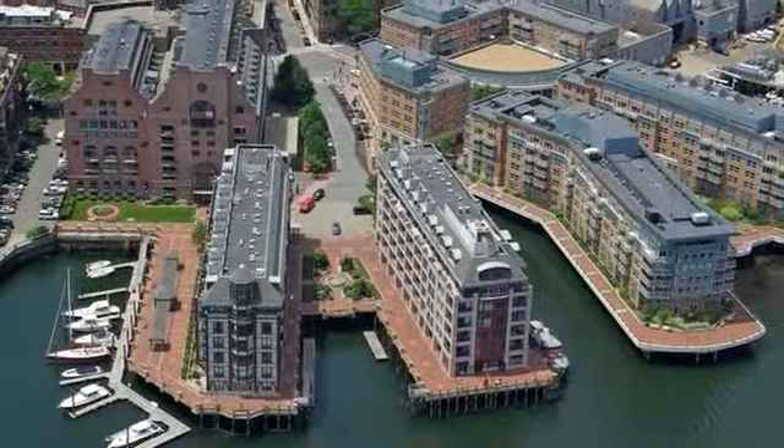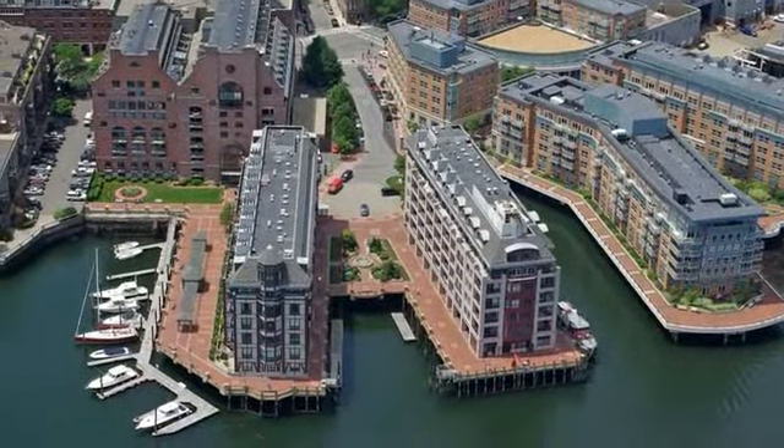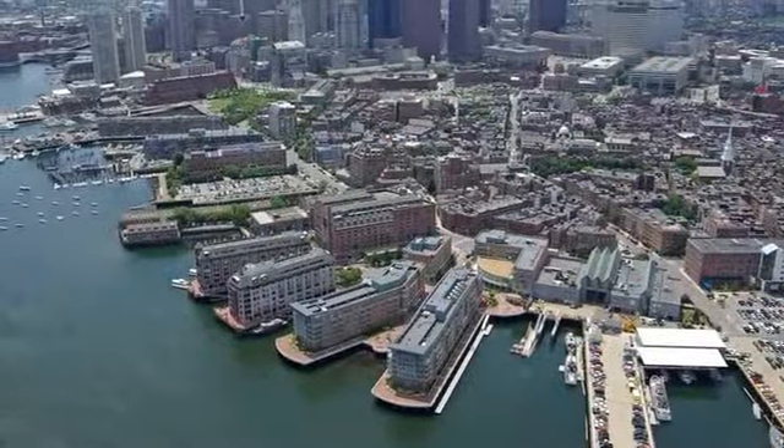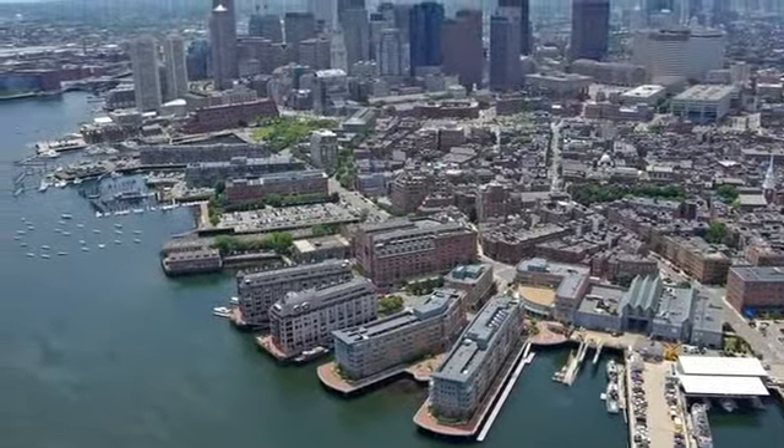Located on Boston's Harbor, this stunning property is walking distance to the historic North End, Downtown Boston, Faneuil Hall, and all major transportation points.